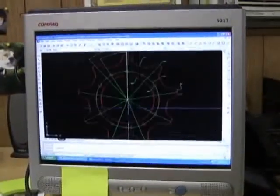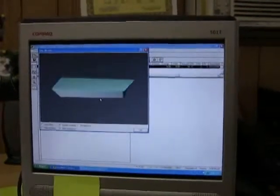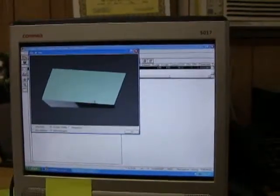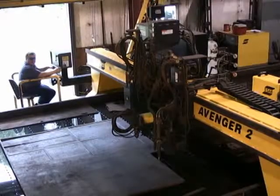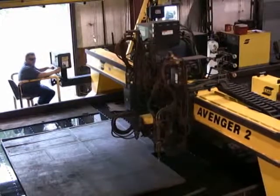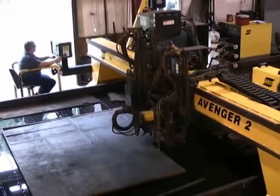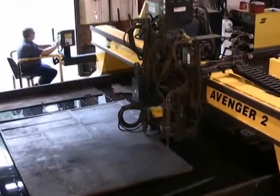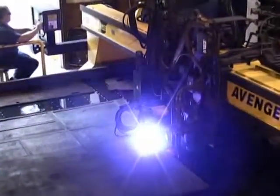Right here we have a cog wheel that we got from a customer. What we have here on Columbus is a use bevel plasma head that we have on our ESAB Avenger II. Here we're looking at our ESAB Avenger II plasma cutting machine. We have a 600 amp plasma torch mounted to a mini bevel head. It enables us to cut parts with bevels on them so they're already prepped for fab.